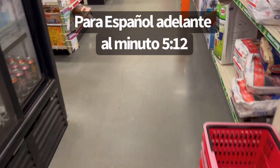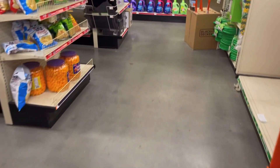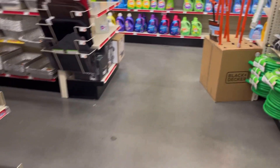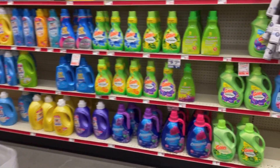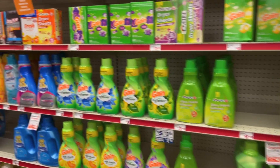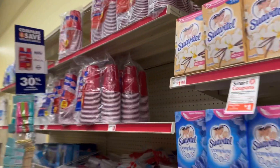Hey friends, welcome back to my channel and welcome back to another video. I am at Family Dollar now. Facebook and Instagram have been down all day and I needed something to do, so I came to Family Dollar to check out the deals for this week and to do a five dollar challenge.